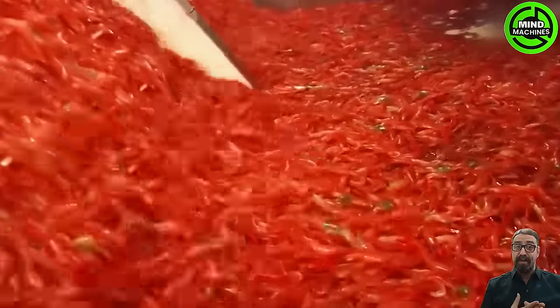These shrimp represent the collective efforts of many people working together in cold weather conditions.